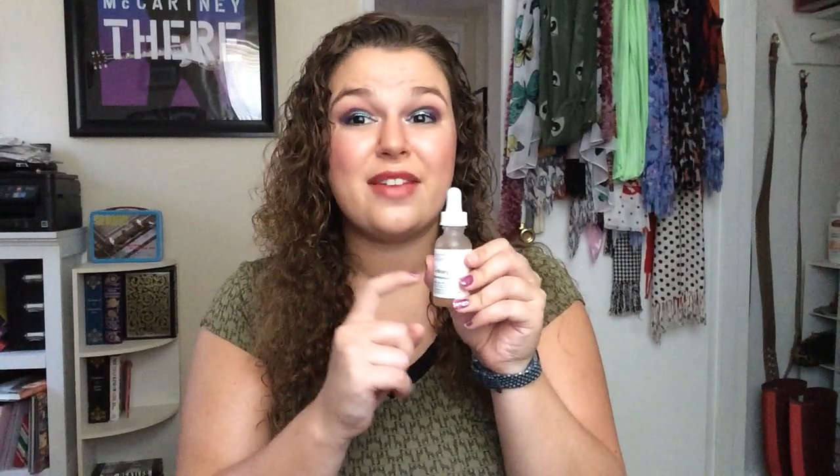It is the Lactic Acid 10% + HA 2%. I knew Good Genes is lactic acid, but I didn't know what percentage it was. This one is 10% and they also sell a 5%, so I was worried that maybe Good Genes is 5% and I'd ruin my skin using 10%. But I decided to just go for it and bought the 10% at $7.